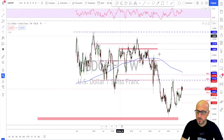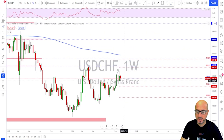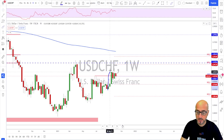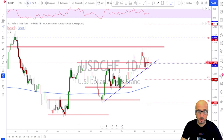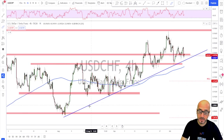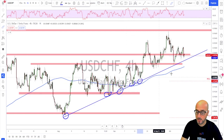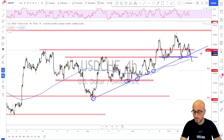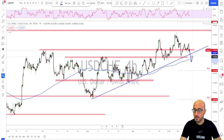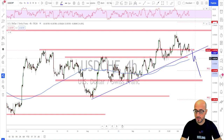USD/CHF — still squeezing around, nothing new in my opinion. We ended with a bearish weekly candle but with a wick from the downside, looking like a potential bullish flag. On the daily time frame, bigger corrections are happening each time it breaks higher. As long as this market is trading above the trend line I'm bullish — it is still inside the buying area. If they break the trend line and the horizontal structure below, I will change my mind and start looking to sell, but as for now I am only looking to buy.